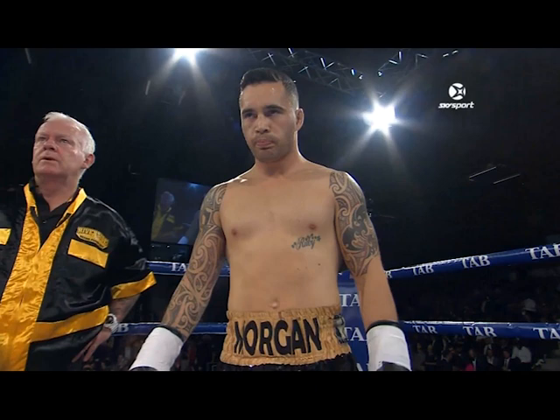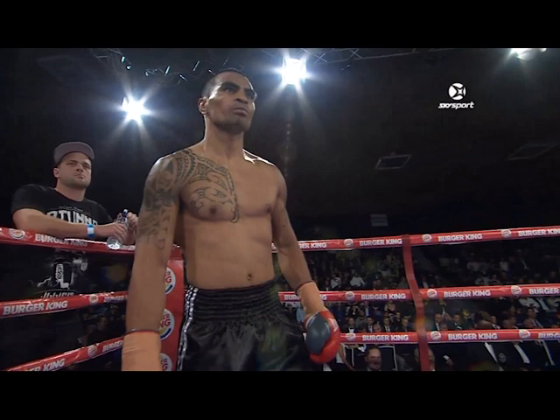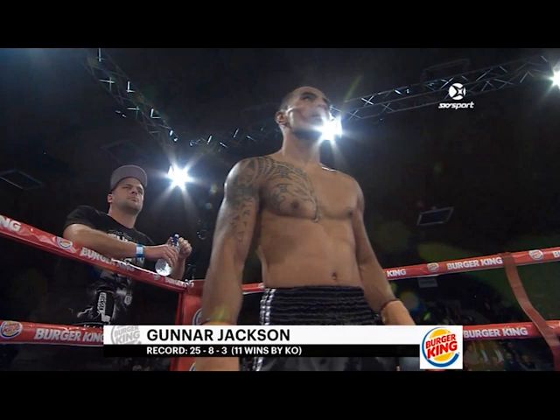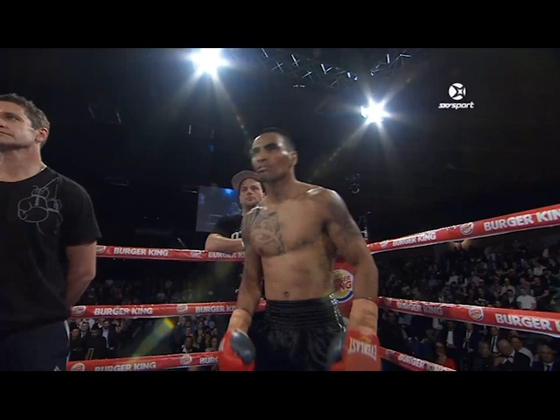Introducing first, fighting out of the red corner — he enters the ring wearing black trunks with white trim. He weighed in at 69.6 kilograms. He hails from Waianui Omata, New Zealand. He is the former NZPBA middleweight champion, former WBO Oriental middleweight champion. He has 36 professional fights with 25 wins, 8 losses, and 3 draws, with 11 big wins coming by way of KO. Introducing Gunnar 'The Steiner' Jackson!